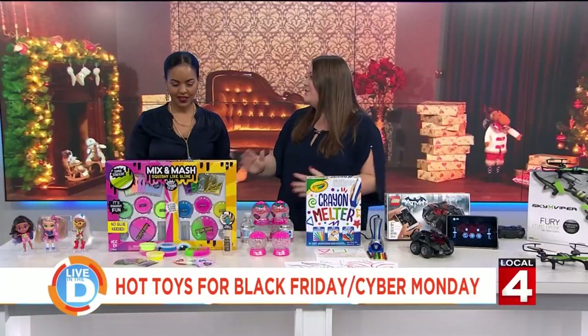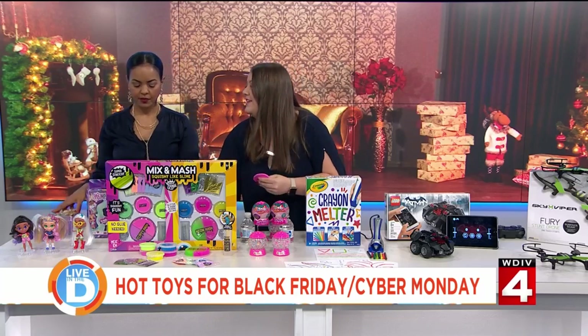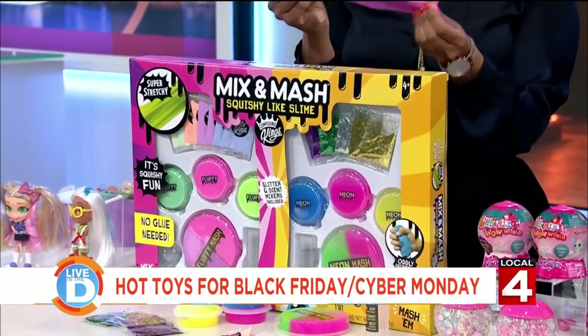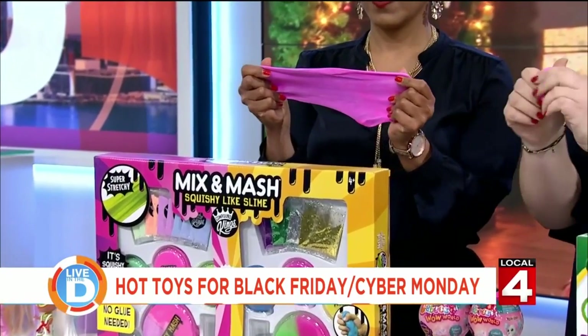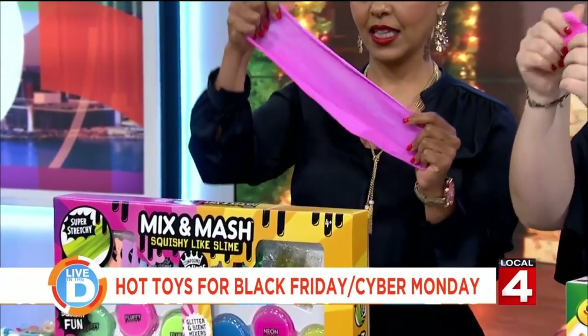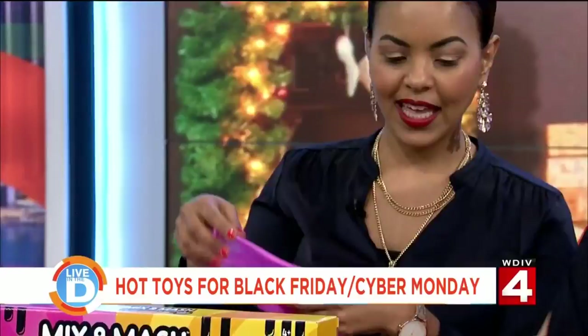And what's this here? So slime is super hot. This is a mix and mash set. It comes with pre-made slime and also slime that kids can make themselves. You have this powder and then you just add some water, shake it up, and then let it sit. Kids can add glitter and you have this super slimy slime. Look at that!